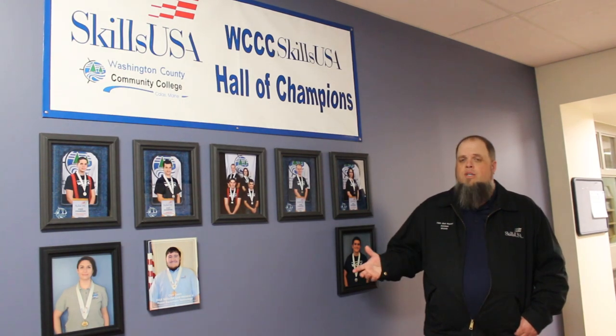Now we're heading down to the 400s, where I'll show you automotive technology, residential commercial electricity, and a few other things along the way. On the way I want to point out our SkillsUSA Hall of Championships display. If you competed in SkillsUSA in high school, we actually compete at the post-secondary college level. You can compete in the same or different competitions you did in high school, but now you'll be competing for WCC. Make sure you talk to us about that if you're interested.